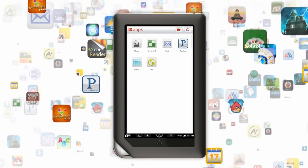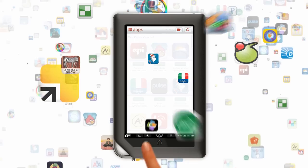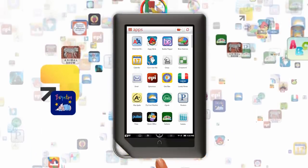Getting apps on Nook Color is a breeze. Just tap Shop to browse a variety of engaging apps and games, and then download them to your Nook Color in seconds. Let me show you some apps that I love.